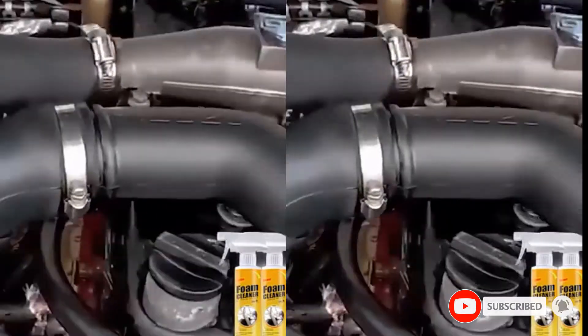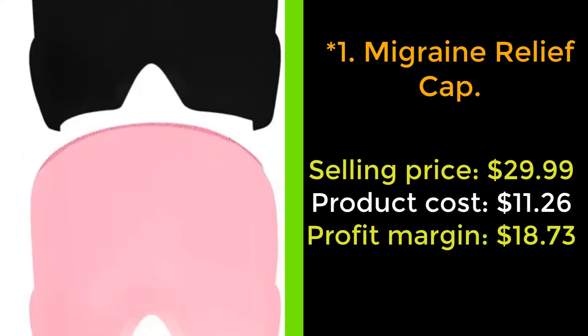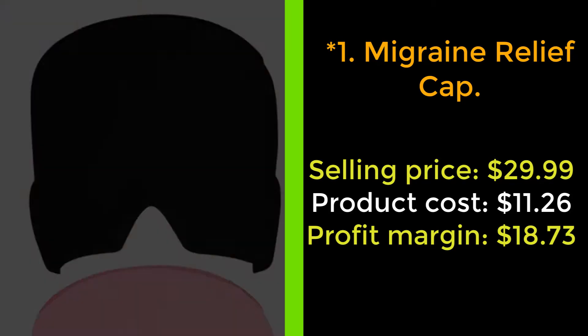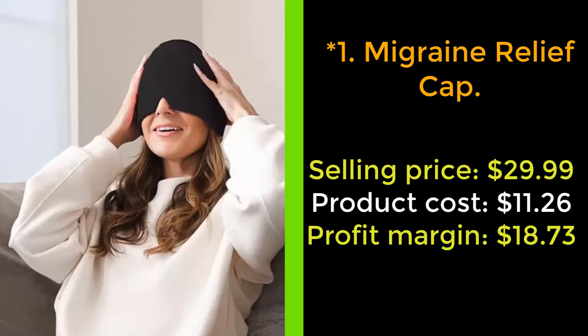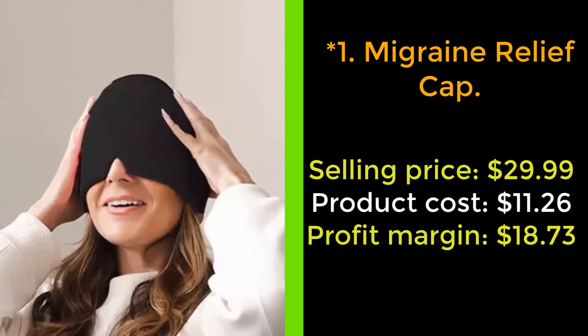Please subscribe to the channel for more videos. Our next product: Migraine Relief Cap. The compress hood adopts the elastic compression of double sutures to make it suitable for every face, head, and eye. It is safe for daily use and can be frozen when a migraine occurs.